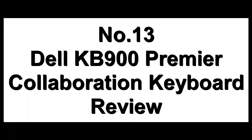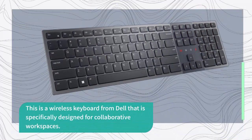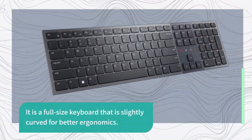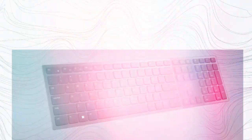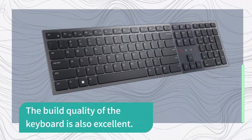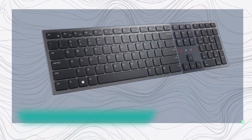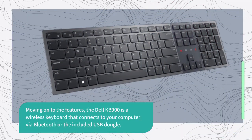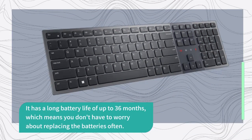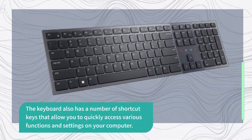Number 13: Dell KB900 Premier Collaboration Keyboard Review. This is a wireless keyboard from Dell specifically designed for collaborative workspaces. The Dell KB900 has a sleek and modern full-size design that is slightly curved for better ergonomics, with a low-profile design comfortable for extended use. It connects to your computer via Bluetooth or included USB dongle, has a long battery life of up to 36 months, and includes shortcut keys for quickly accessing various functions.